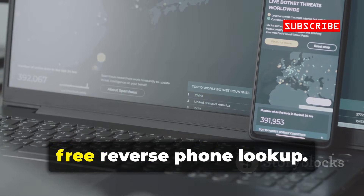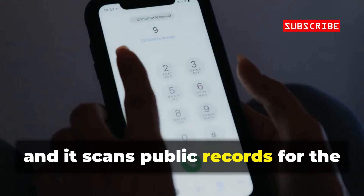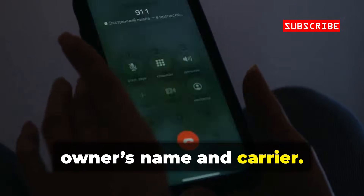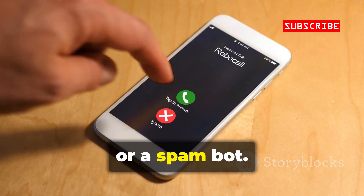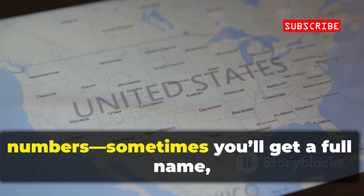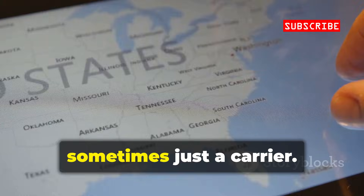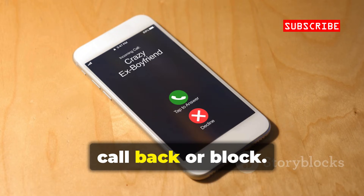Numlookup is a fast, free reverse phone lookup. Enter a number and it scans public records for the owner's name and carrier. Great for checking if a number is real, a VoIP, or a spam bot. Especially accurate for US numbers — sometimes you'll get a full name, sometimes just a carrier. It's a quick way to decide if you should call back or block.